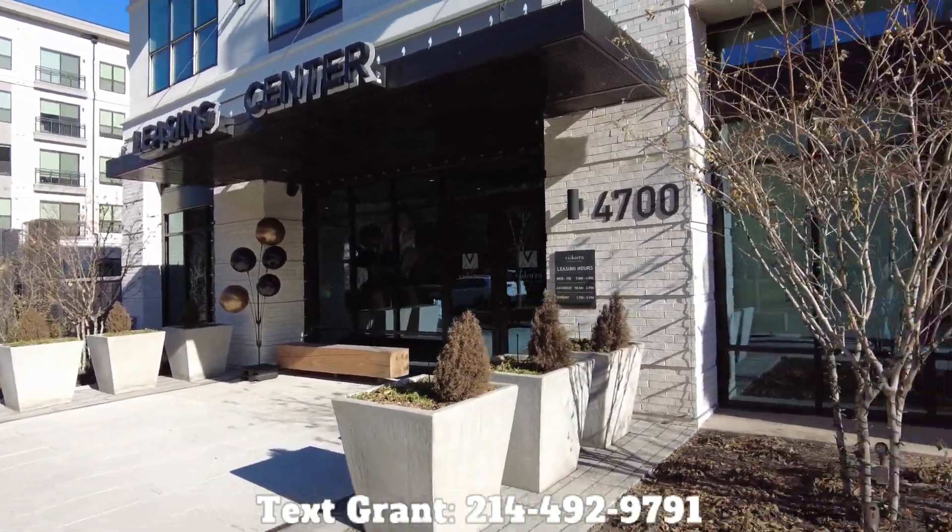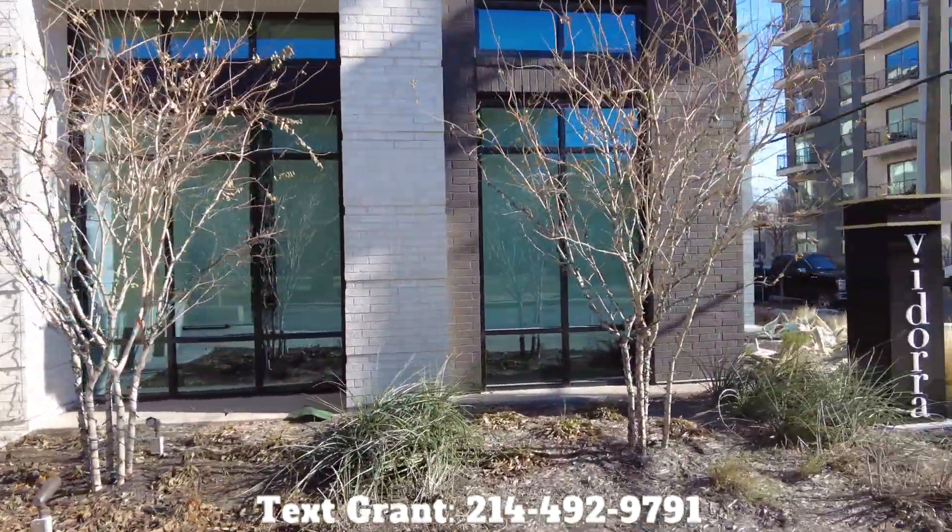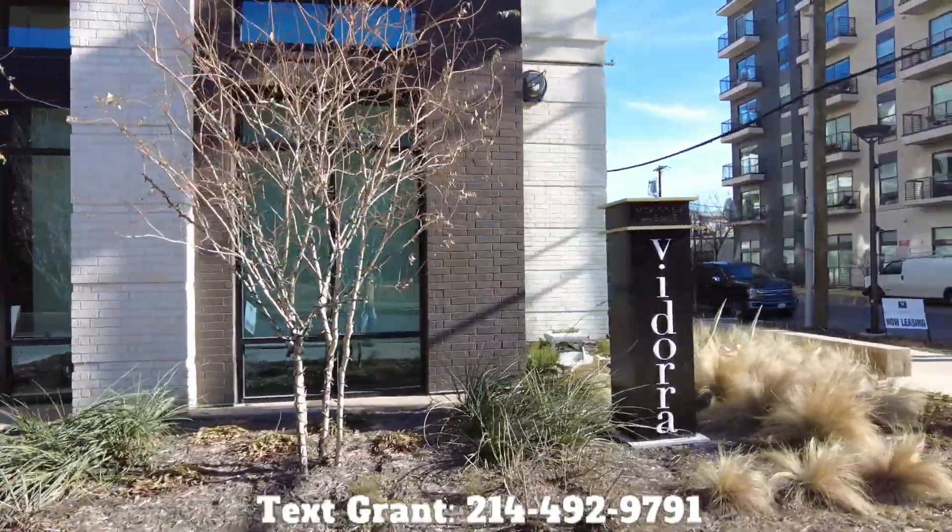Howdy y'all, this is Graham Beinem. I'm with Uptown 101. We've got the fast, friendly, and 100% free service.